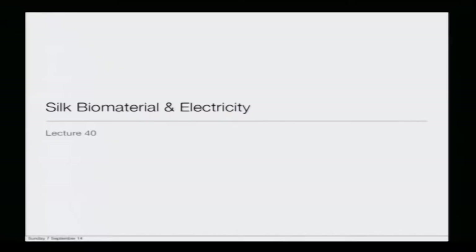Let us start the fortieth lecture today, which is on silk biomaterial and electricity. In the previous lecture, I shared the story of Jacobus Ishii and his exploration of understanding the thermo-photovoltaic properties of hornet silk cocoon membrane, which is also called the silk cap.